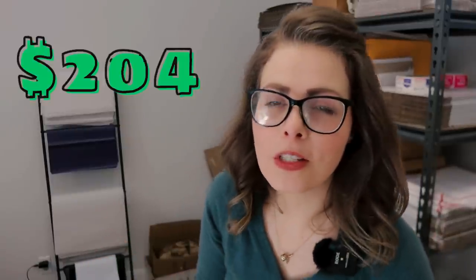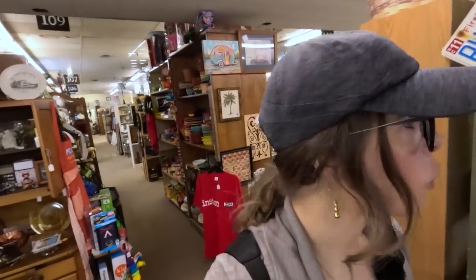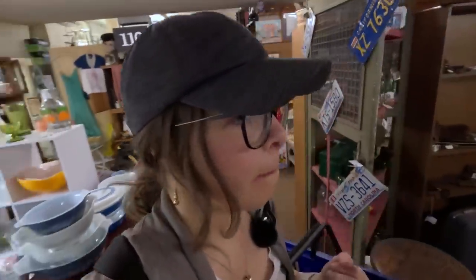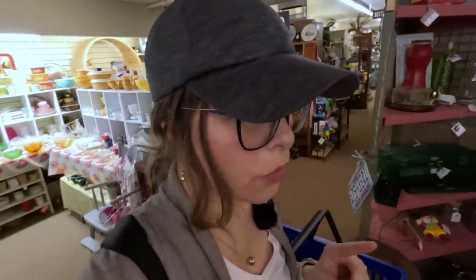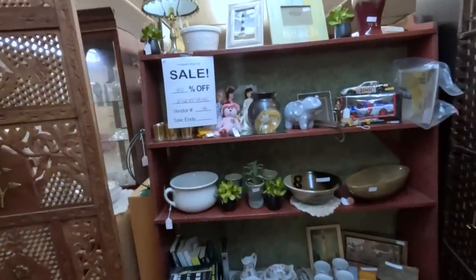I forgot to mention our budget: for the month of April we have $204 left to find items to flip for a profit. Another reason I like the antique mall is because I can learn about different categories to resell. That said, resellers aren't always correct on their items, so I do research both on eBay and in places like this. Those 40% off signs are exactly what we like to see.